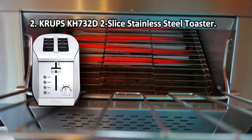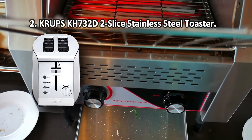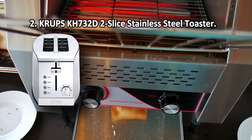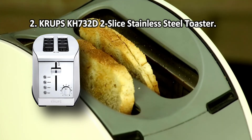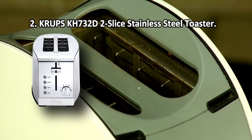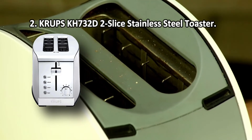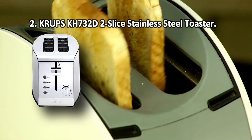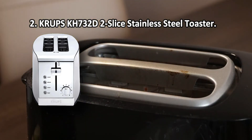At number 2: Krups KH732D2 Slice Stainless Steel Toaster. There is a cancel button on the top of the control panel that will help you immediately stop the toasting process if need be. The integrated high-lift lever allows you to gently remove your toasts from the slots. For anyone looking to buy a high-quality toaster that looks premium, the Krups KH732D50 will be the best fit. Though middle-range in price, this model is practical and functional, and will fit even a bun due to its wide 1.5-inch slots. It emits a specific smell during the first uses.